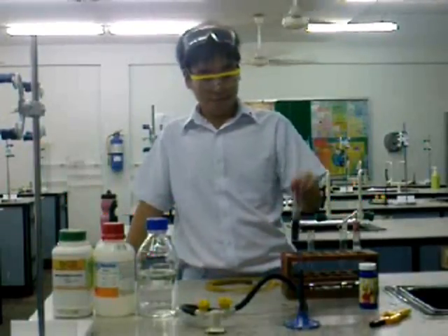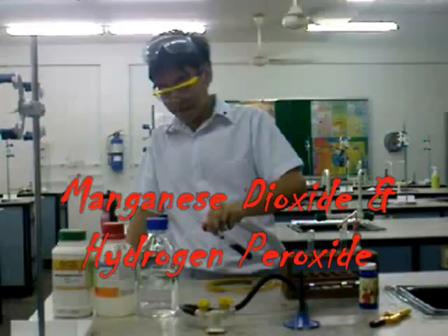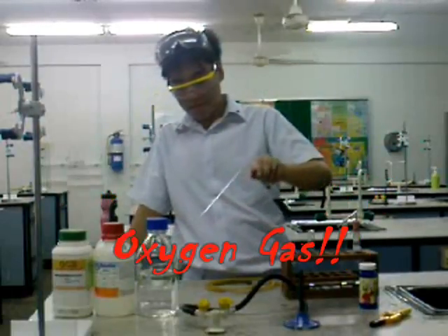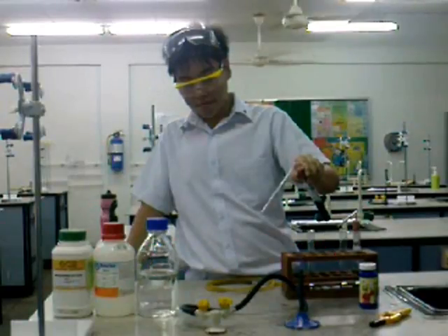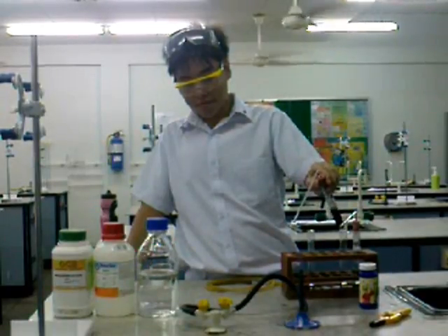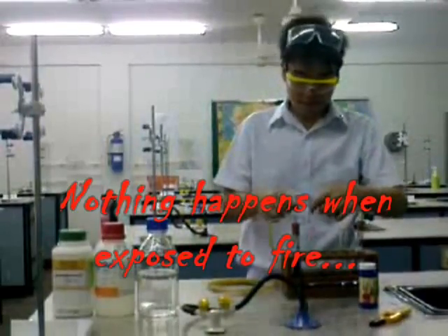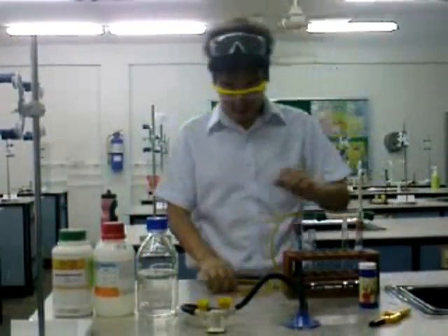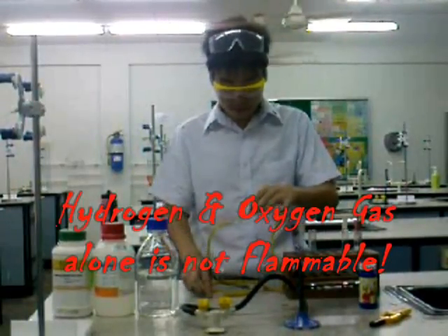Now, if we were to change the experiment a bit to manganese dioxide powder with hydrogen peroxide solution, oxygen gas is produced instead. And when a bubble containing oxygen gas is placed over a Bunsen burner, nothing happened either. So both hydrogen gas and oxygen gas alone do nothing when they are just placed near a flame.